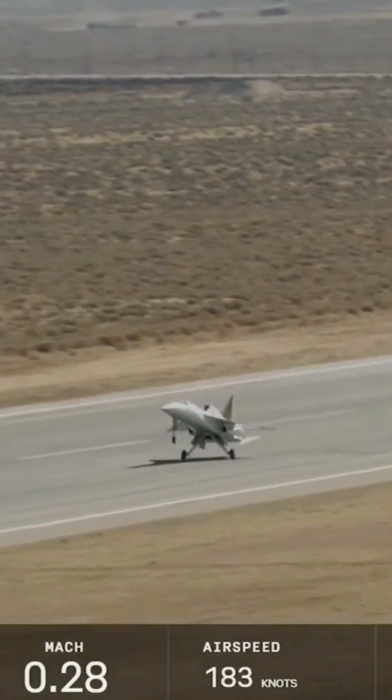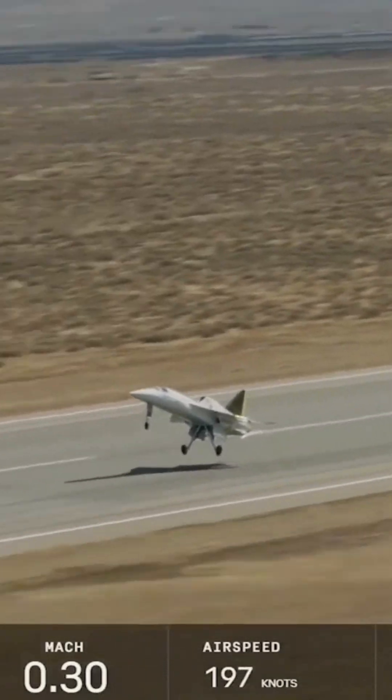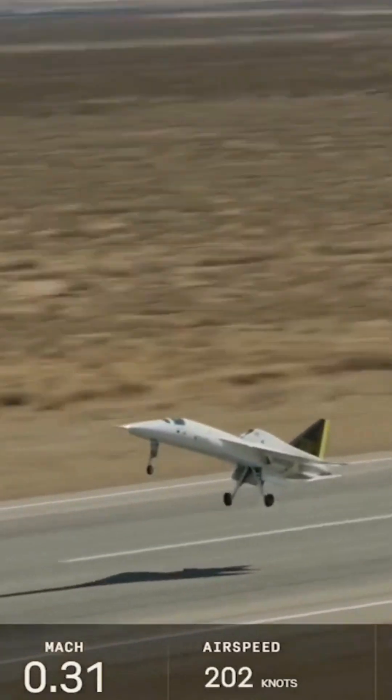Just gathering speed, going down the runway. You see rotation about 165, and we're airborne about 195 or so was the speed I saw.